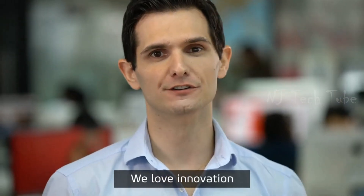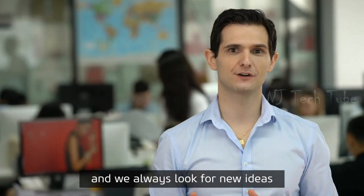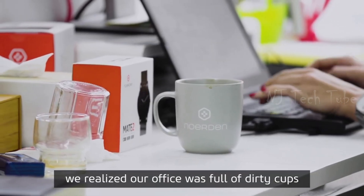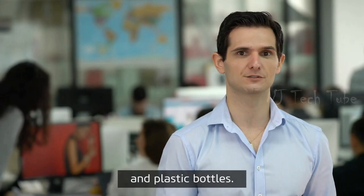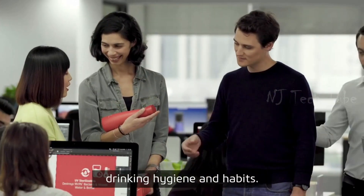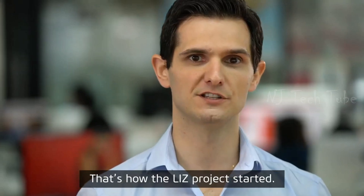We love innovation, and we always look for new ideas in our daily life. At some point, we realized our office was full of dirty cups and plastic bottles. We had to put an end to it, so we started to study drinking hygiene and habits. That's how the Liz project started.